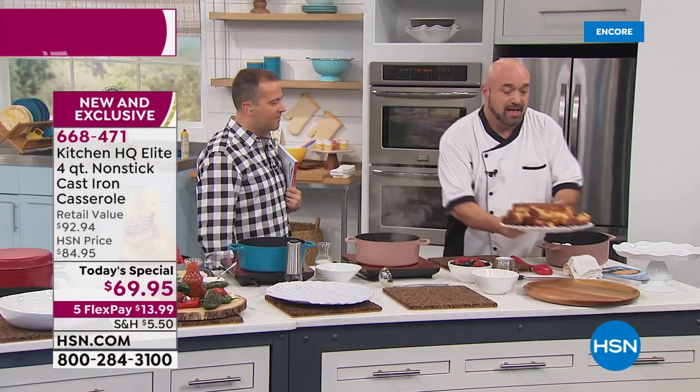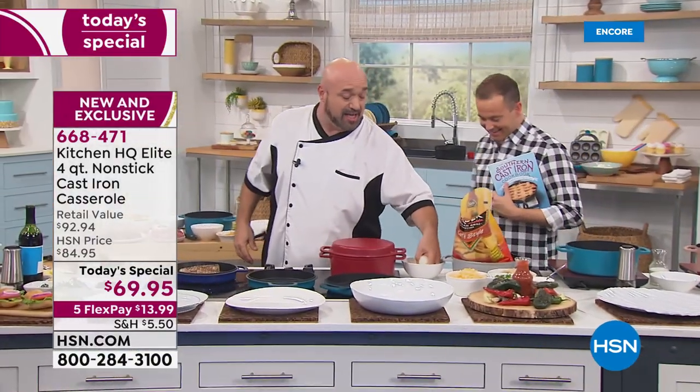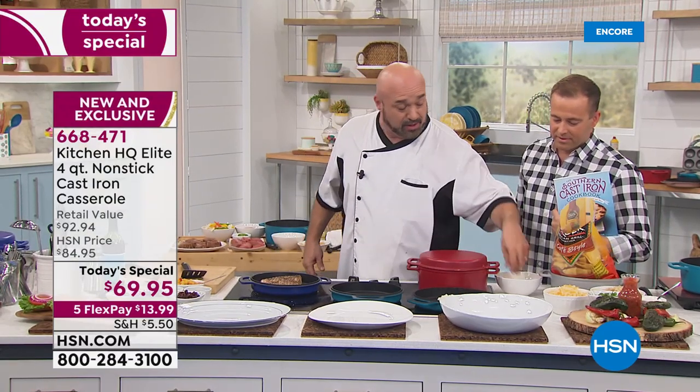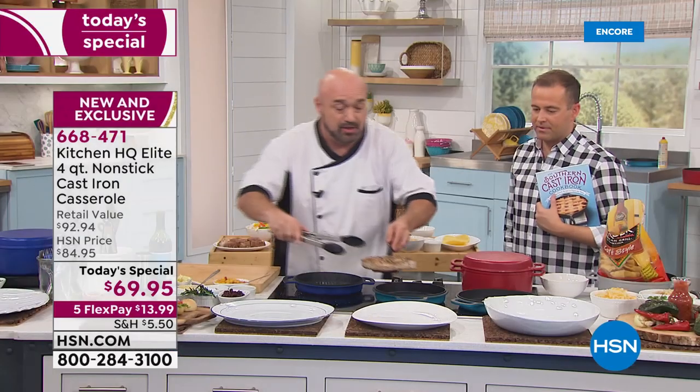Cast iron, while fantastic to work with, really can be a pain to clean. You want to talk easy cleanup? Let's show you with a little bit of cheese right in the pan. Again, these are enemies of cast iron. Let me go ahead and get our tuna out of there. Tuna is a delicate fish — you don't want to use anything that's going to stick on you.